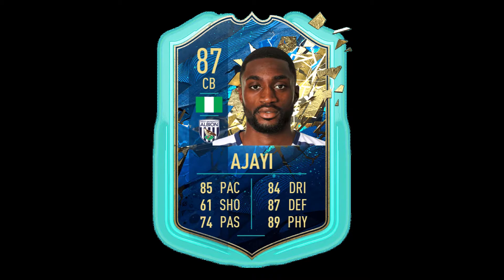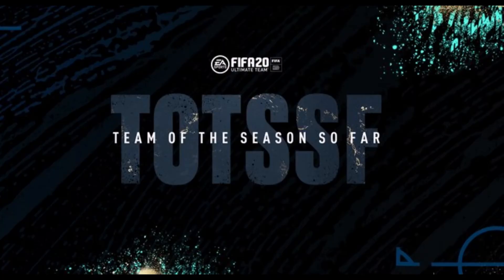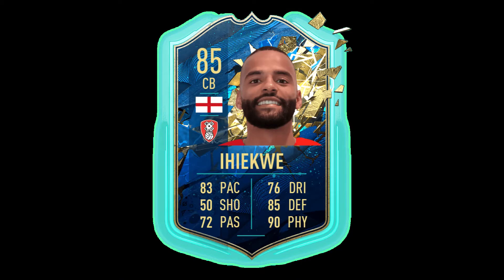Our second centre back is Iekowu. He's English and he plays for Rotherham. He's got some decent stats — 50 shooting, but he is a centre back, and 90 physical.